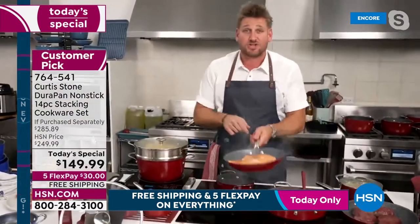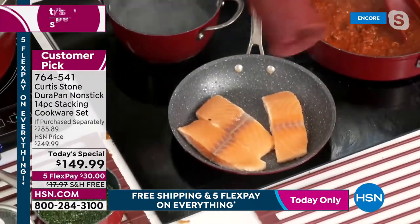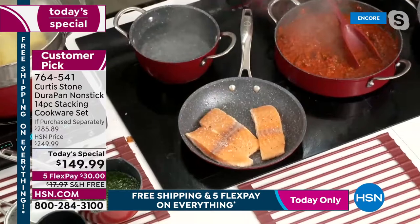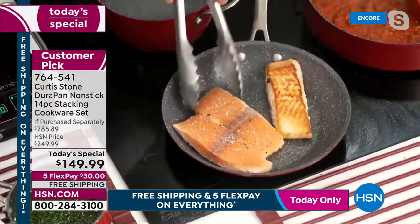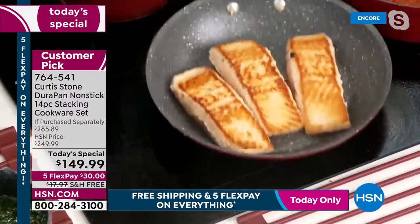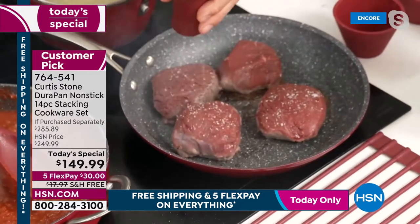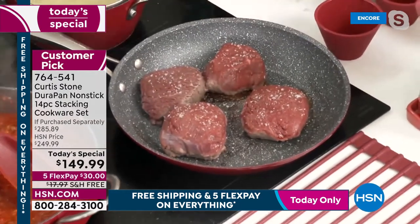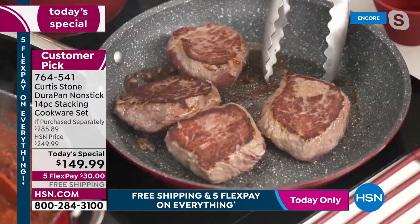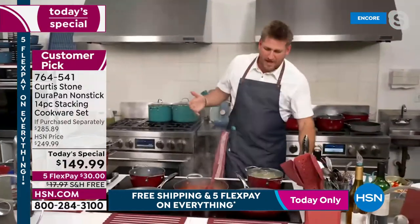Chef shows DuraPan in action first before explaining it. The Faroe Island salmon is in the pan — the gravity-mill salt and pepper grinders are available too, you just flip them upside down and they grind automatically. He's got sirloins in another pan, three of the four beautiful steaks, showcasing the size and capacity. Look at that golden brown color everywhere — no oil or butter.